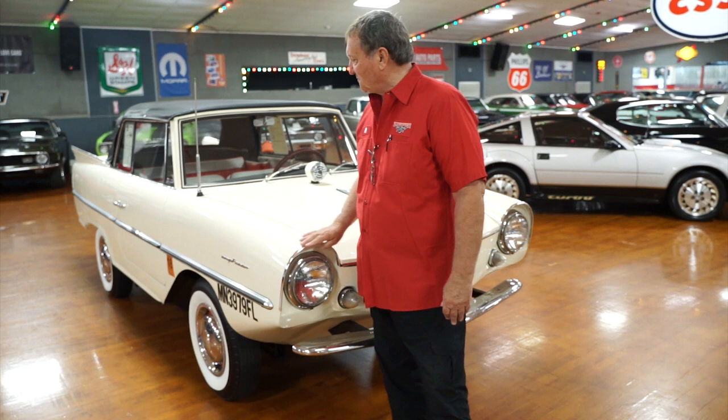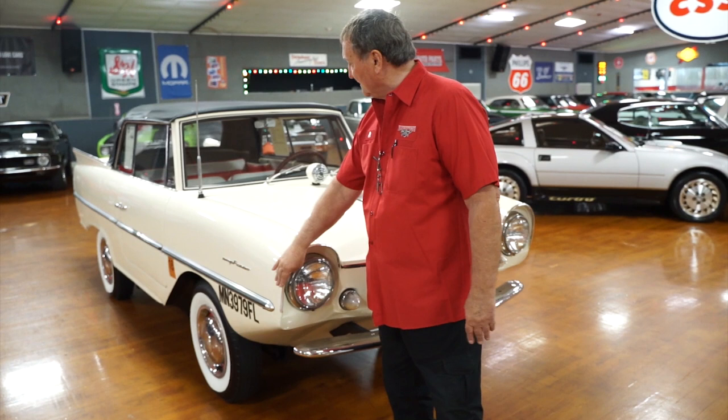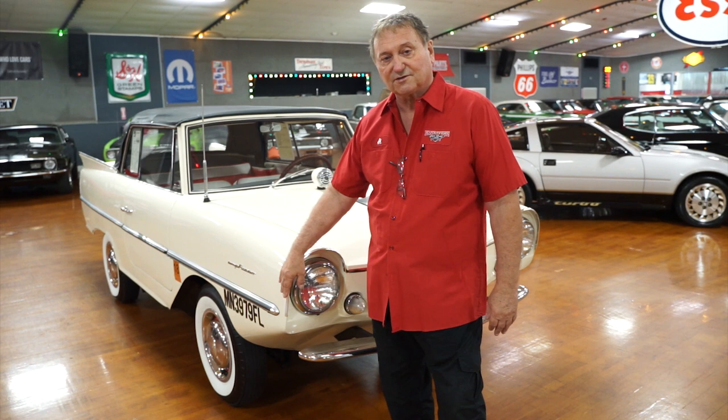Hi, here at Hanksters in Daytona Beach, Florida. We've got lots of water around here, so this might be the perfect vehicle to have down here in the Daytona area. It's also a vehicle that I know absolutely nothing about. So we're going to go around it and show you all the amenities that we can, and if there are any deficiencies, we're going to point those out to you also.